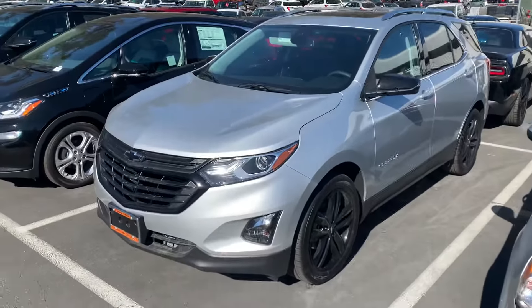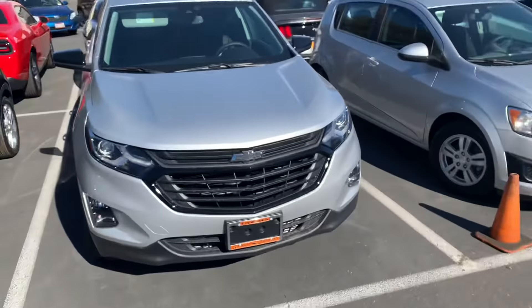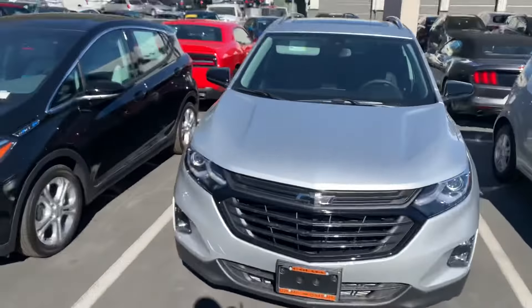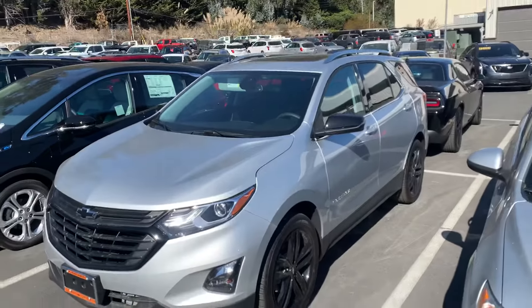Hey Kimberly, this is Tim at Stuart Chevrolet. I hope everything is well with you. We want to get you a better look at the Equinox. This is an LT. We saw you were looking at the all-wheel drive — we have a few different options for the all-wheel drive in the LT, but this is one of them.